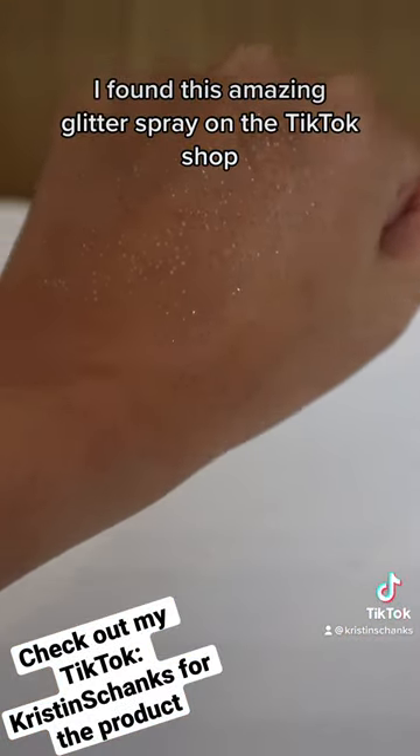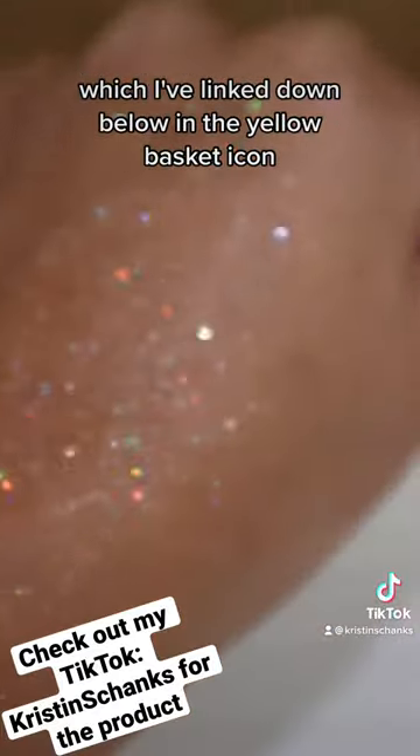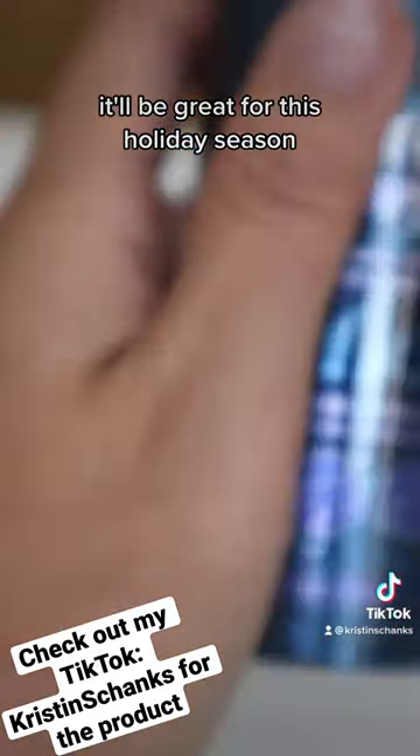I found this amazing glitter spray on the TikTok shop, which I've linked down below in the yellow basket icon. It'll be great for this holiday season.